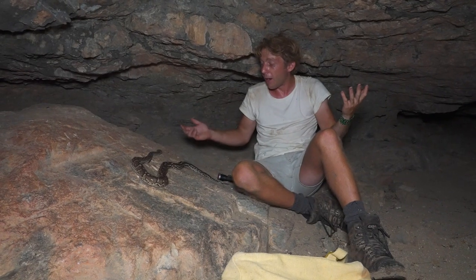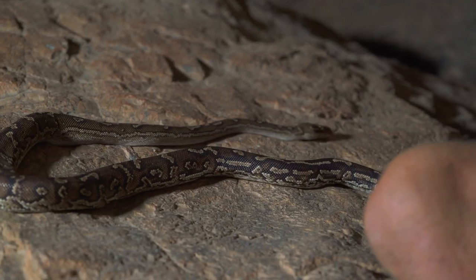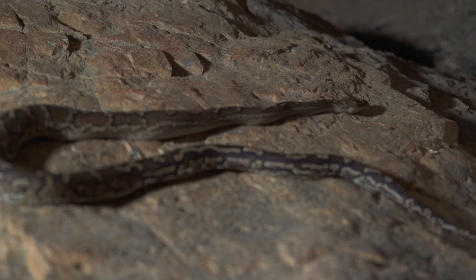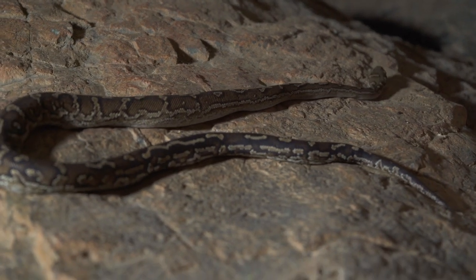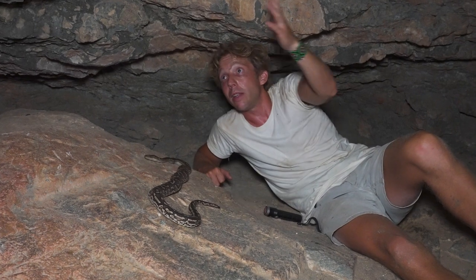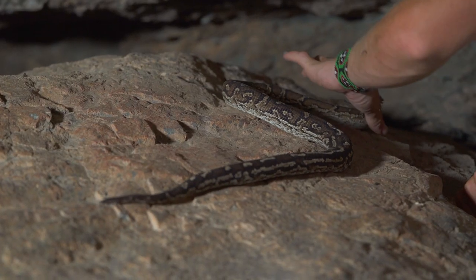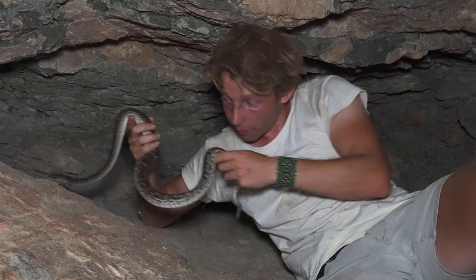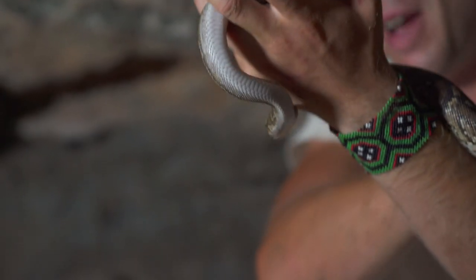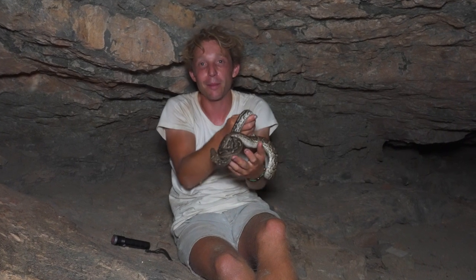What I find bizarre and interesting is that they don't seem to feel that a human being is a potential threat, which doesn't seem natural considering that there are predators out here and leopards are living around here. A leopard certainly would love to eat a python like this. It's absolutely amazing — sometimes I'm absolutely speechless around this snake.